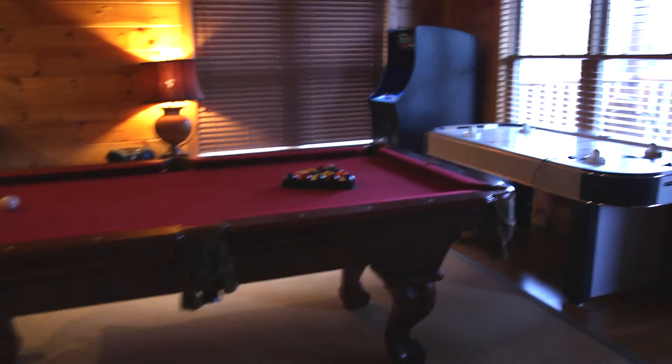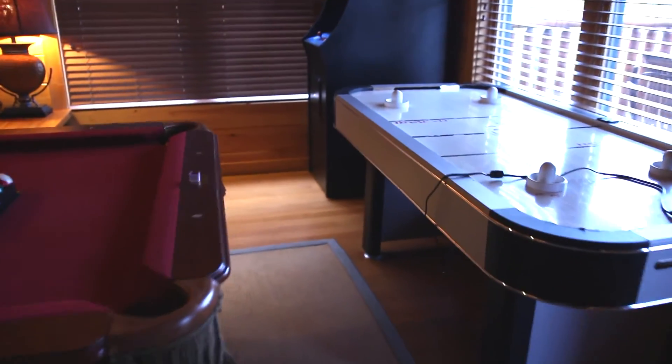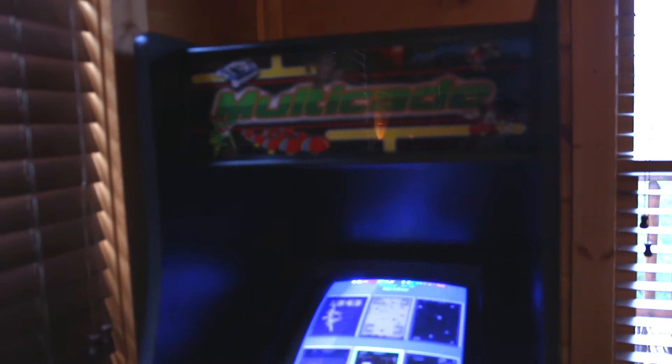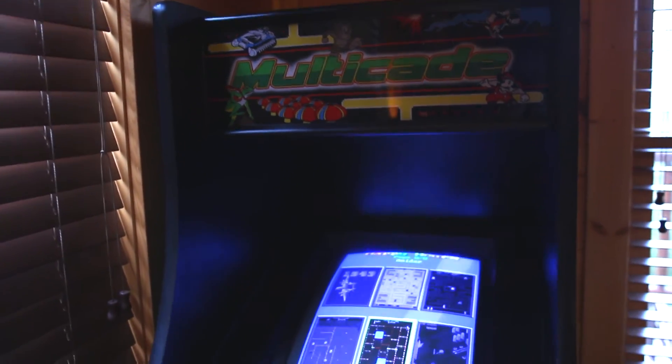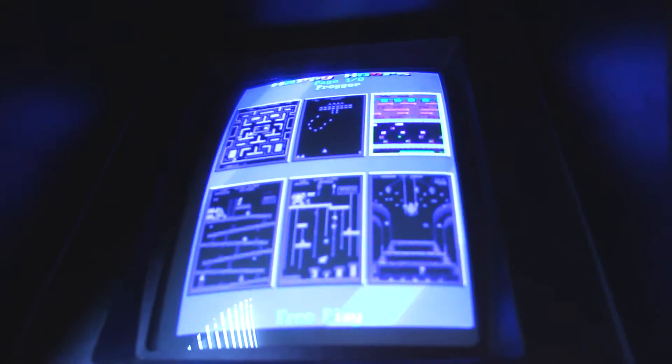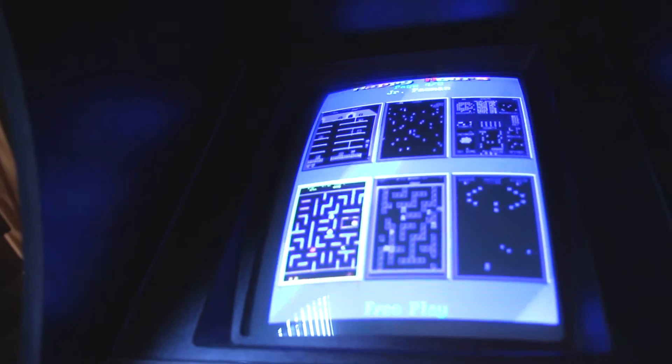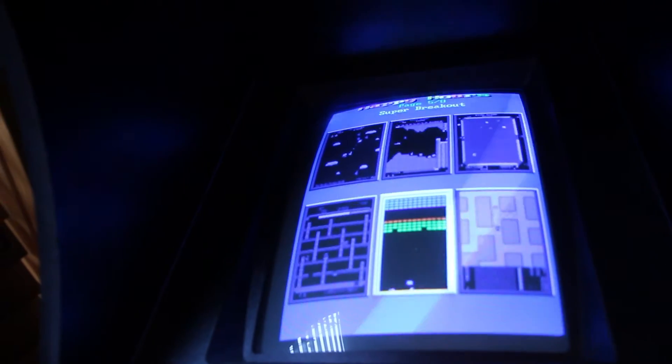Over there in that corner is where the pool sticks are. There is also a washer and dryer. And then the pool table and hockey table — and this one is a multi-cade with a lot of classic games. There are eight pages of games with six on each page. I basically played a lot of Pac-Man — pretty much it, but a lot of fun games.